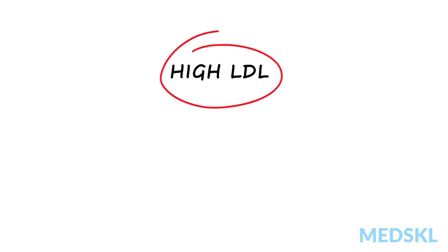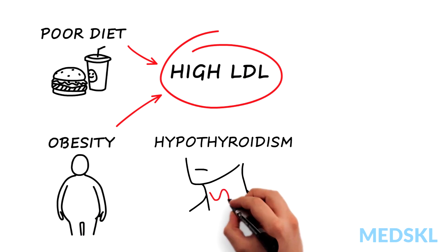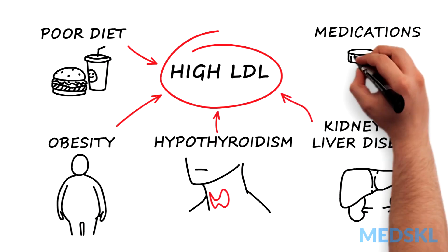High LDL is frequently associated with secondary factors, including a poor diet, obesity, hypothyroidism, kidney or liver disease, and certain medications.